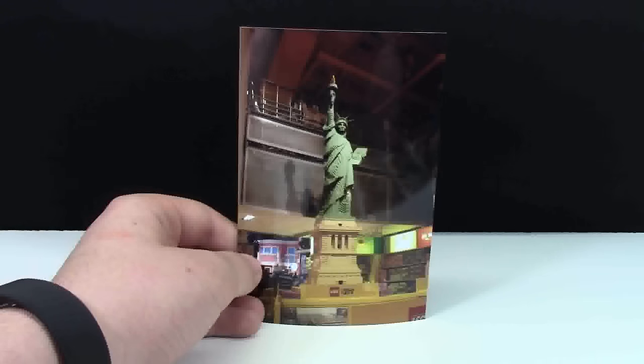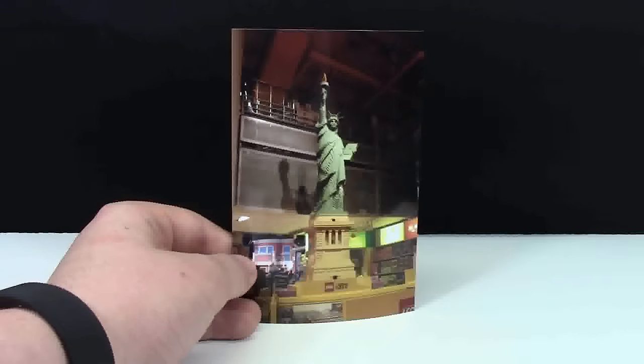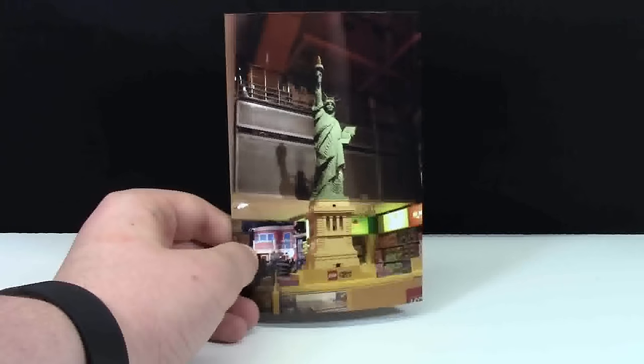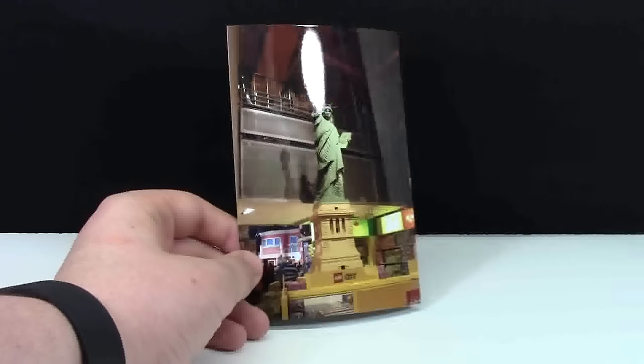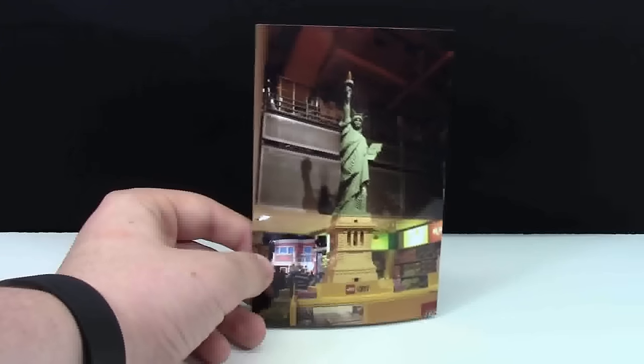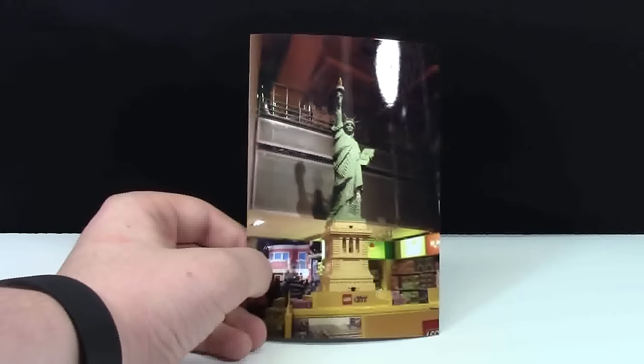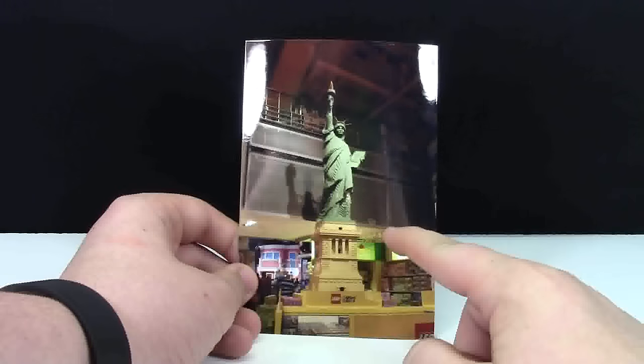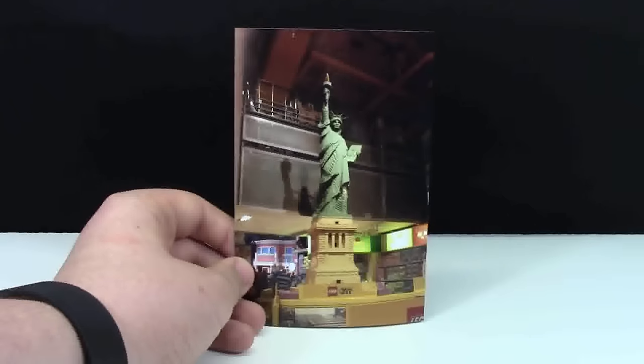They had this Statue of Liberty MOC and it was really cool. It was on top of a display and it was huge. The cost it would have taken to build this sculpture — they're all expensive, but this one is sand green. Do you know how much sand green bricks retail for? This sculpture would have been absolutely crazy, because it is super tall. It was on top of a display, and here's the ceiling — it just goes way, way up and above.